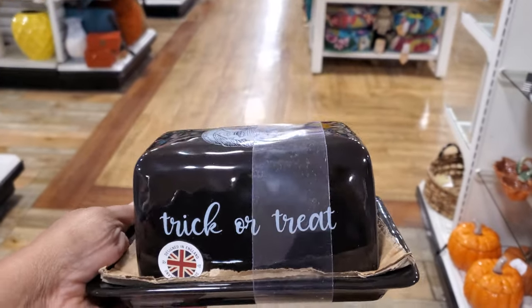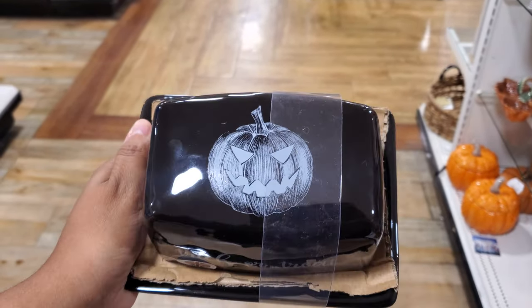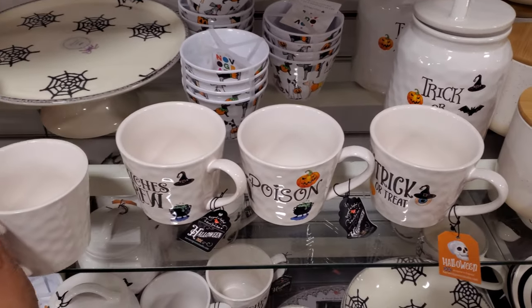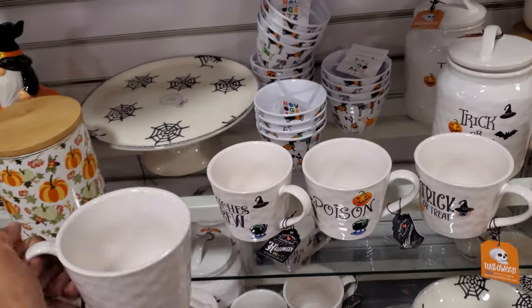This one is really cool — look at the butter dish for $8. Trick or treat, and then you have your pumpkin. For the mugs, we have poison, a trick or treat, which I think we might have seen. These are $5.